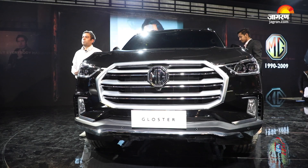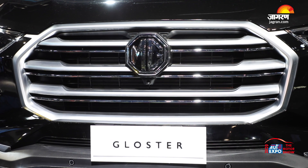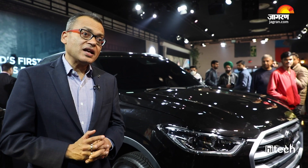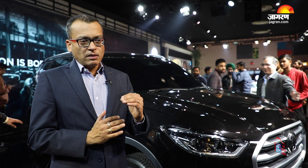The MG Gloucester is our luxury SUV entry. As you can see, the stance of the car is very bold and sturdy, and the reliability of this car will be very versatile. This is an MG Hector.